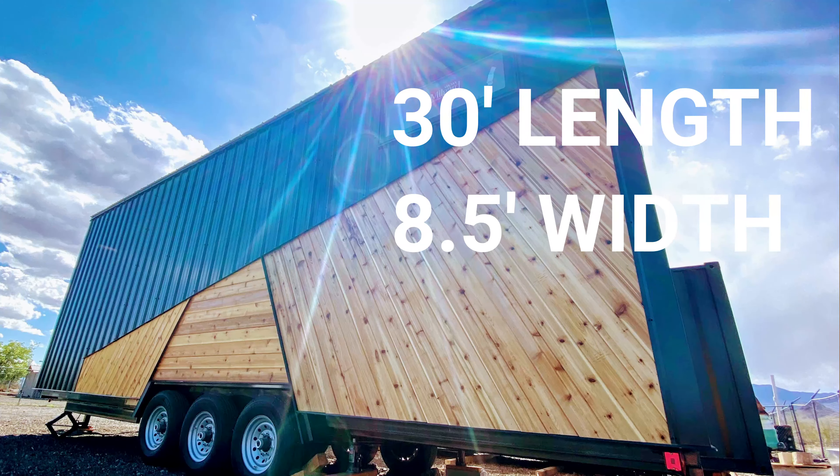This is a 30-foot by eight-and-a-half-foot-wide tiny home on wheels. It is on a trailer and we will be taking it around once the pandemic has lifted to give everyone an idea of what you can do in 30 feet of space.